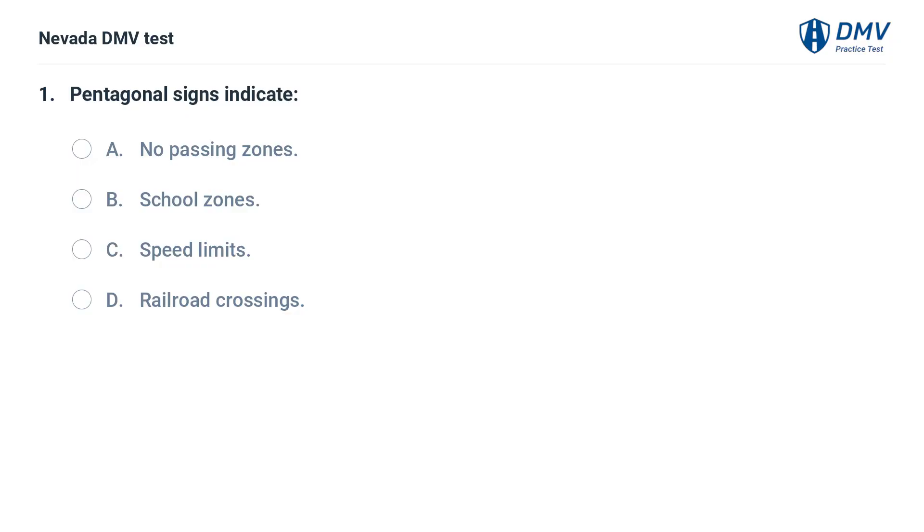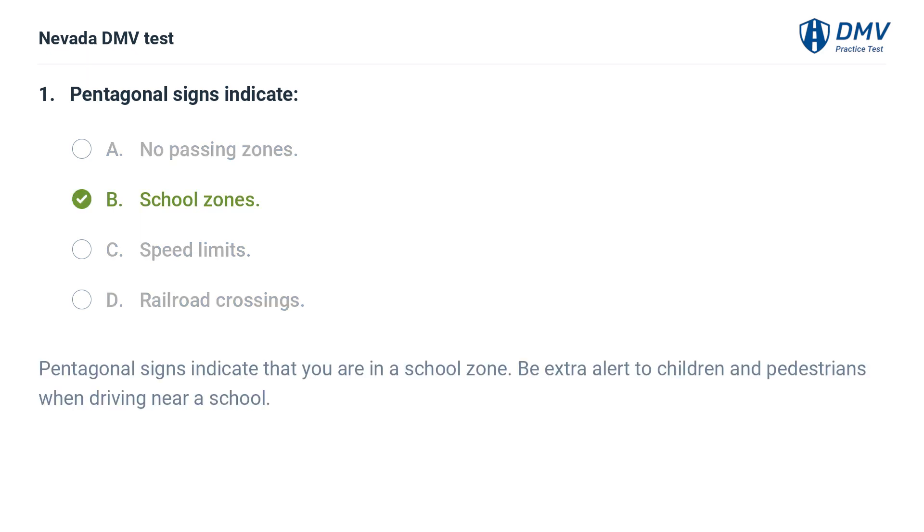Pentagonal signs indicate: a. no passing zones, b. school zones, c. speed limits, d. railroad crossings. The answer is b. school zones. Pentagonal signs indicate that you are in a school zone.